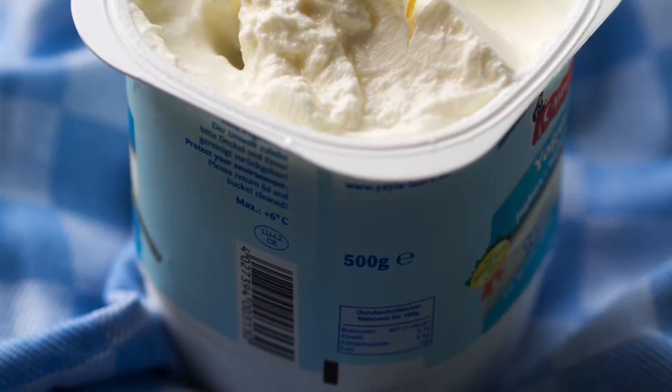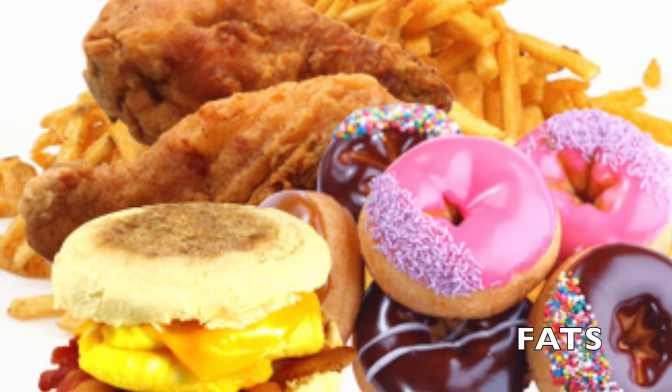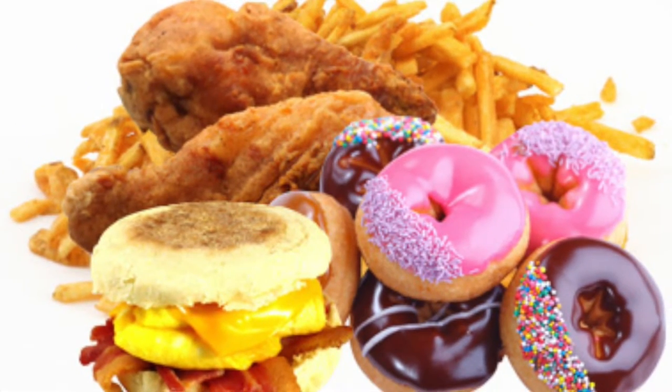Last but not least are the fats. These foods should be eaten sparingly and not every day because they're not very healthy for your body.